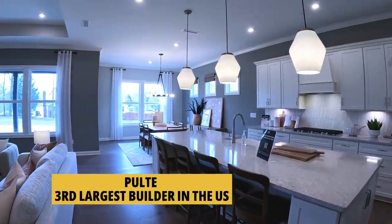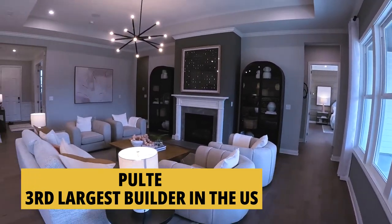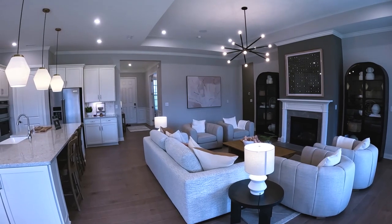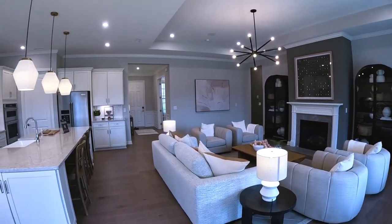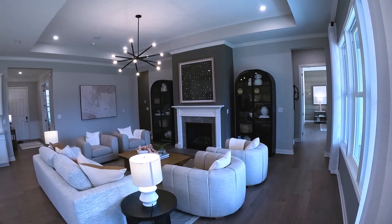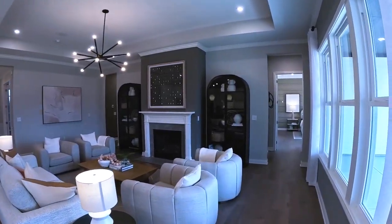This is a Pulte model. Pulte's been in business since 1950 and is the third largest home builder in the United States. One thing I really like about them is that Forbes year in and year out picks them as one of the best places to work. When it comes to construction, that is a godsend — you don't have people who hate their job working on your home and creating problems down the road for the homebuyer. It's a real feather in their cap.